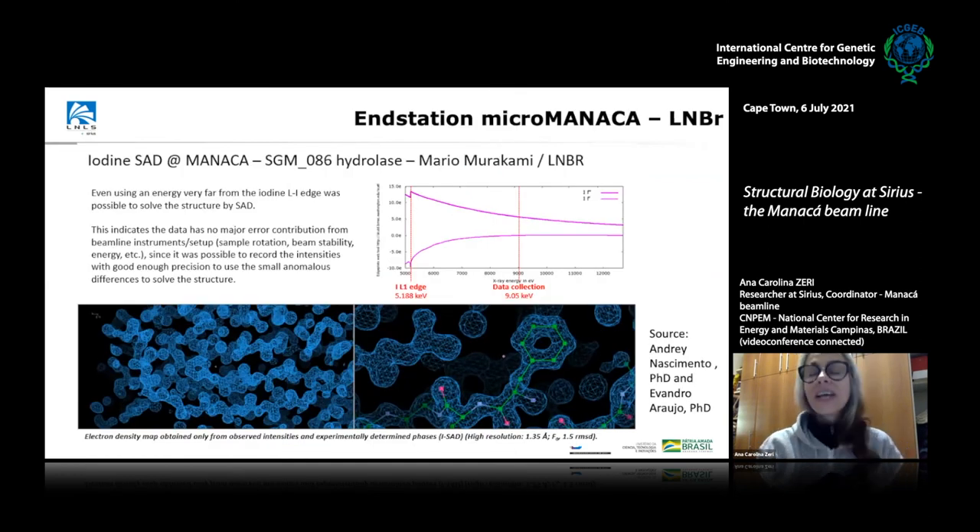We started varying the energy and doing experiments to look at anomalous scattering from heavy metals — a technique important for calculating the phases. We'll be able to do multiple anomalous diffraction, single anomalous diffraction, and all the normal experiments here. As a proof of concept, we looked at iodine at 9 kilo-electron volts and could see a very good signal. This was a structure from our biorenewables group at 1.3 angstrom resolution — a really good proof of concept.